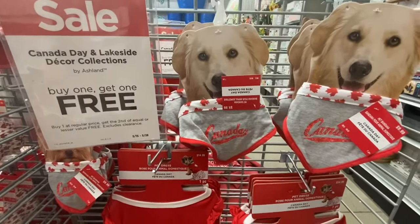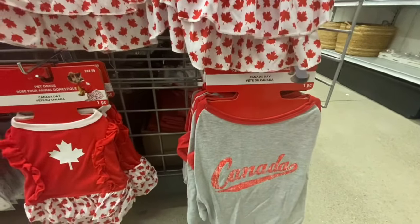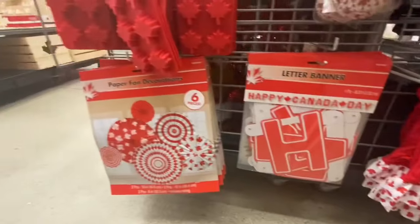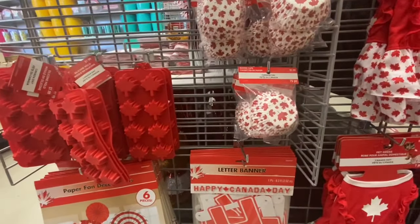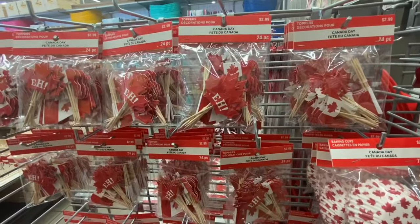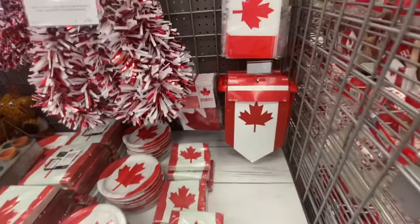The very first thing I came across were these pet bandanas and a dress — the bandanas were $9.99 and the pet dress was $14.99, all Canada Day themed with beautiful maple leaves. They also have a gray one that says Canada on it. They have a letter banner saying 'Happy Canada Day,' 8.3 feet long, and a paper decoration — six pieces in a pack, like paper fans. There were also some cake molds, silicone molds, and baking cups in a pack for $2.99. Canada Day toppers — 24 in a pack for $2.99 with quite a few varieties. All Canada Day decorations were buy one get one free.